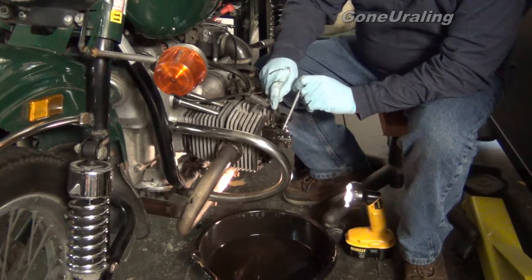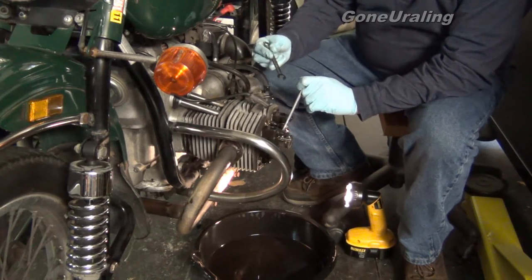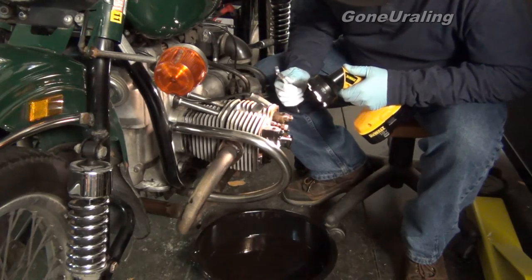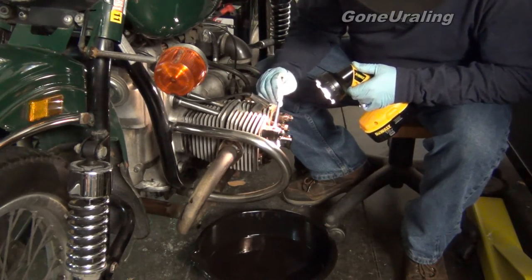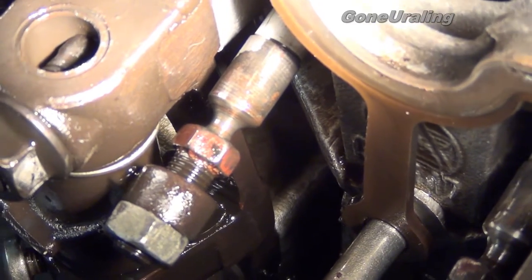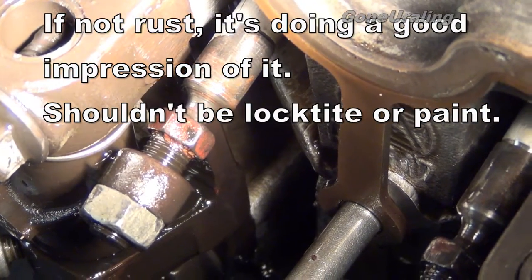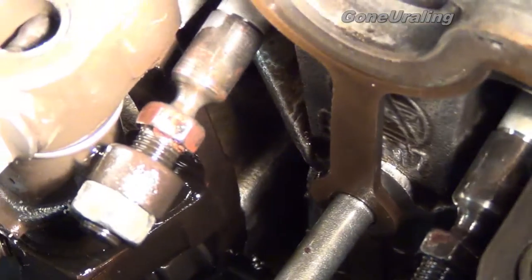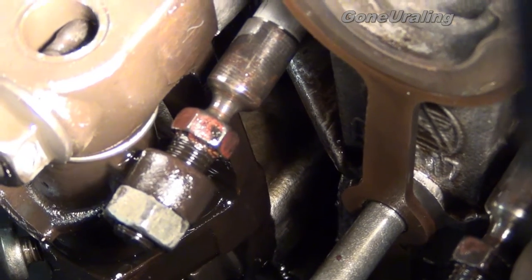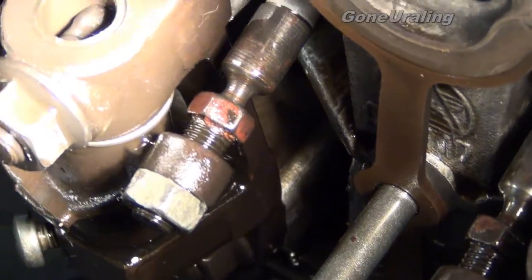Curiously, this nut has rust on it — interesting. It looks like rust, and it comes off like rust. It's peculiar. If it dried out and was sitting, that was the only rust-prone area. The other one has just a little bit on it, but this one — the whole head of it — because the 10mm wouldn't fit on until I scraped it off. So I'm going to clean that off with a little wire brush and adjust the valves. I don't see any more rust in here anywhere, so that's kind of unusual.